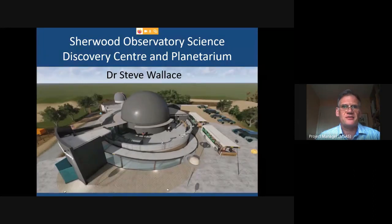Our plans to construct a Science Discovery Centre and Planetarium on the site of Sherwood Observatory. The presentation is in two parts: the first is essentially a history of the observatory, because that's important to set the context. The original members were really ambitious in establishing the observatory, and this Discovery Centre and Planetarium project is an extension of that original ambition.